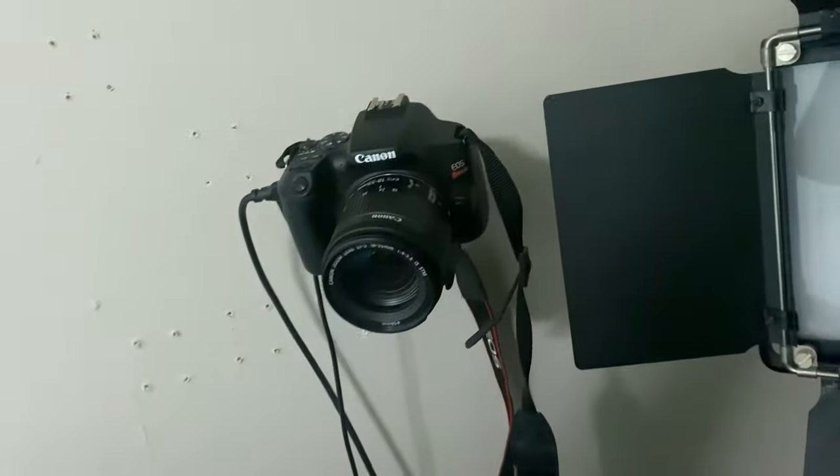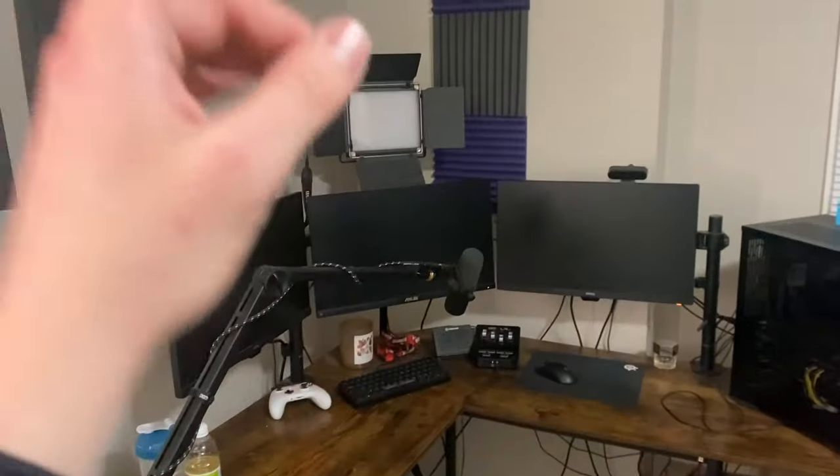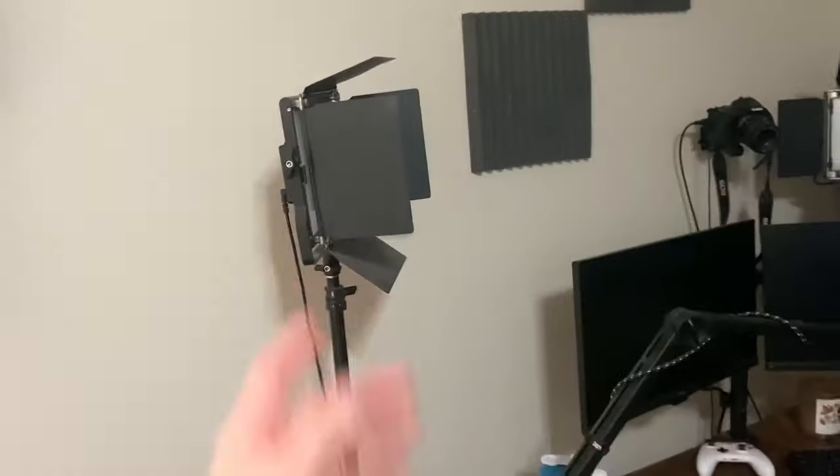This is my camera, my DSLR — it's a masterpiece, I love this thing. I also have an Xbox controller, some diet green tea, G Fuel, and a wireless mouse. This is where I make my videos — lights, camera, action — and it does well for what it needs to do.